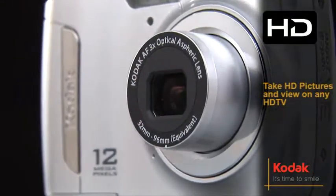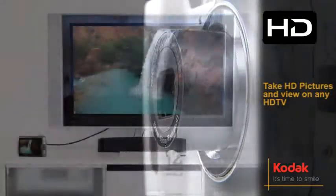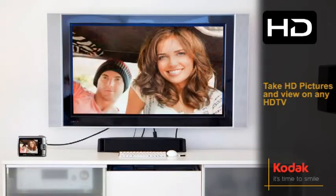You can also take stunning HD pictures and view them in high definition on an HD TV or other HD devices.